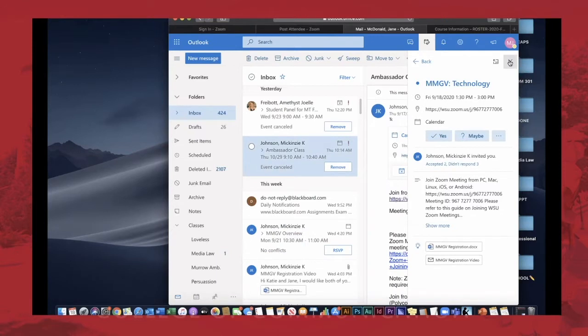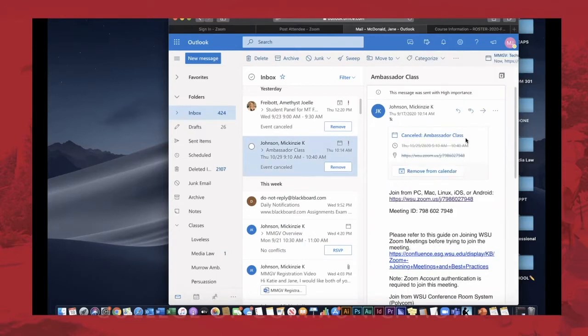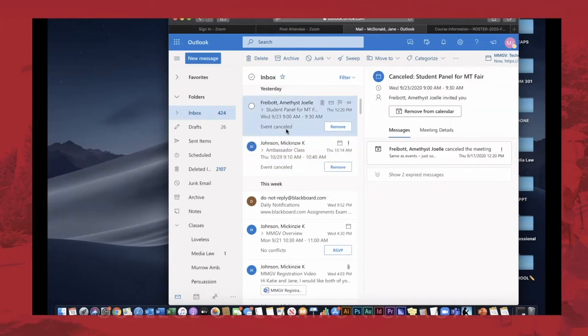Something I recently learned is that you can actually see important documents you might want to review before you even jump on Zoom. Also on Outlook there are notifications if there's been a cancellation for Zoom courses — a lot of communication is being done through email right now, so being email savvy and Zoom savvy kind of go hand in hand. If an ambassador class was canceled I could simply click 'Remove from Calendar' and it'll automatically be cleared out.